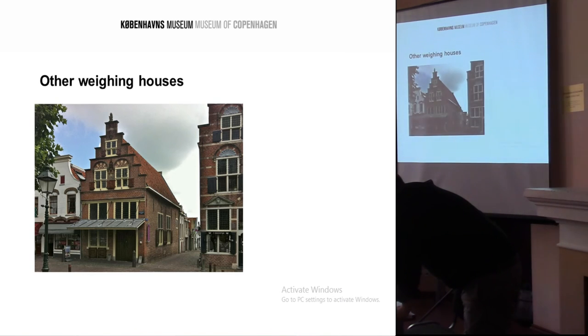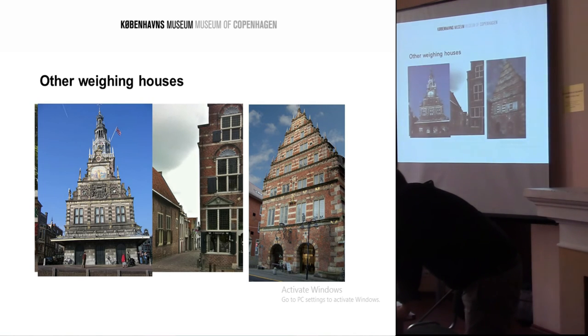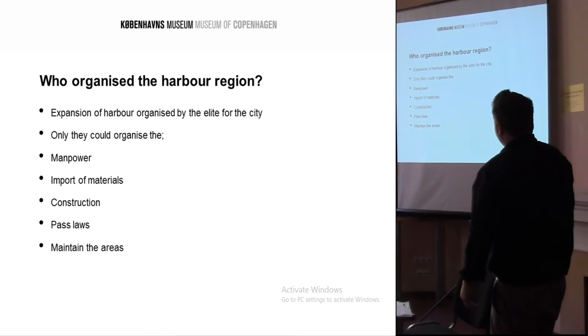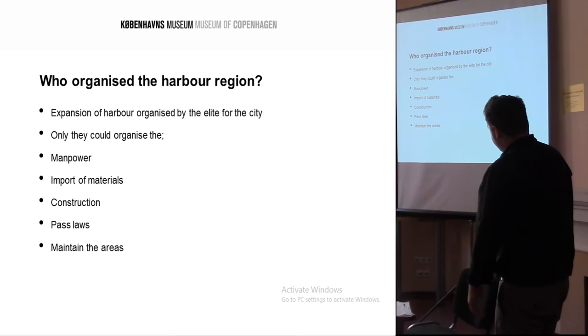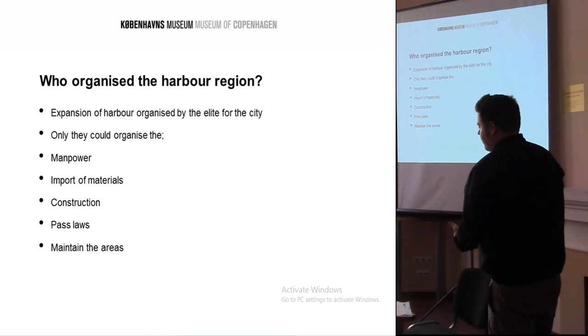As you can see from similar weighing buildings in other parts of northern Europe, it was quite an ostentatious building, usually one of the first structures viewed when landing at the harbour side — so it had another symbolic role. The harbour region was organised by the elite, by the will of the king for the people. Only they could organise the manpower, the import of materials, construction, pass laws to undertake these buildings, and then maintain the infrastructure in the region.